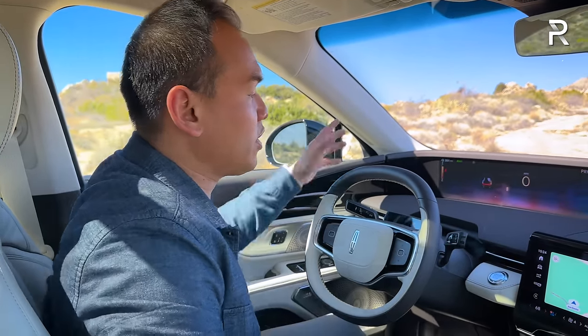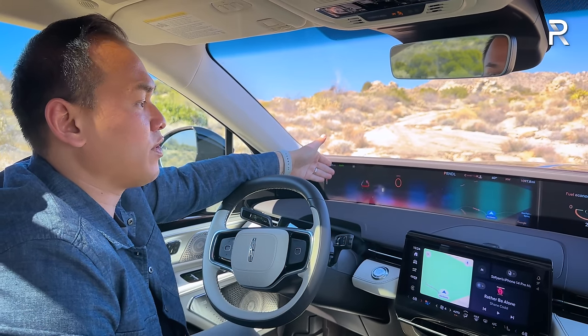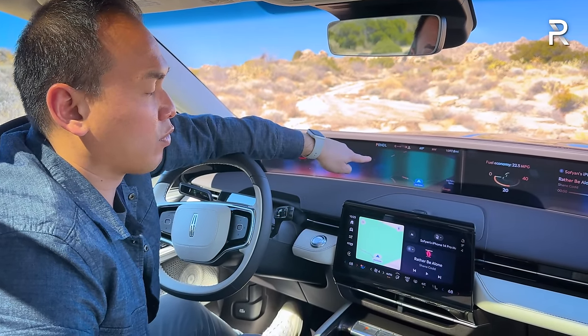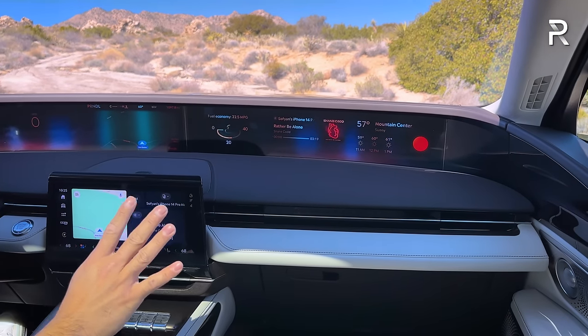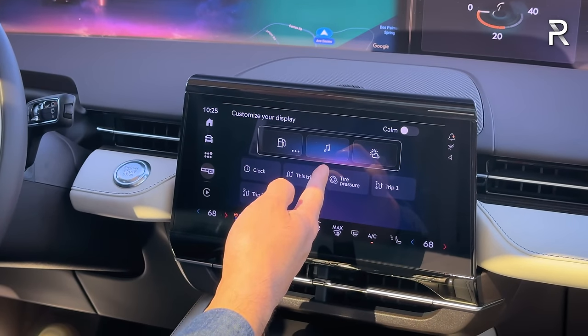Coming back to the display, this functions as both your instrument panel and a heads-up display — there's no HUD projecting onto the windshield because this sits at your line of sight. You'll have your GPS function here, and this system also has Google built in — it's an Android automotive-based system. The GPS map mirrors over to the driver's side. The passenger side has three customizable cards; I have them set to fuel economy, media, and weather, and you can rearrange or swap them out.